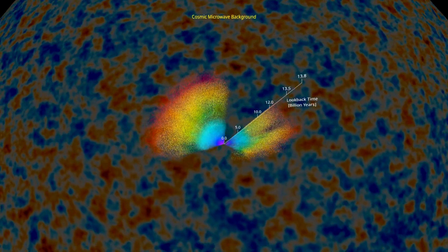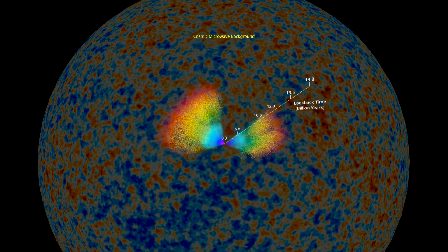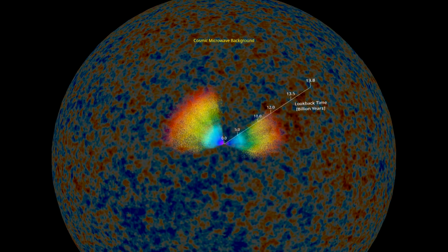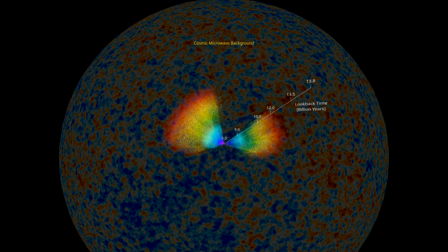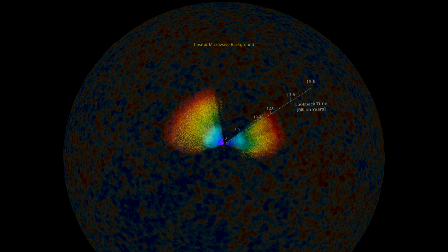Plotting a 2D map of the universe is a little more straightforward — you look up in the sky, you measure the angles, and you get a flat map. But to get a 3D map, the team used something called the redshift to figure out the distance between objects.